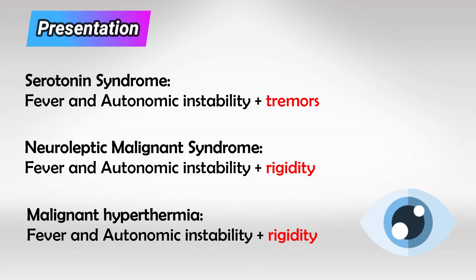So if you're lost between these syndromes, look at the history. If it mentions tremors, this is likely serotonin syndrome. And if it mentions rigidity of the muscles, look for a history of anesthesia. If so, this is malignant hyperthermia. If not, it's neuroleptic malignant syndrome.